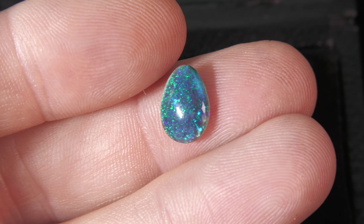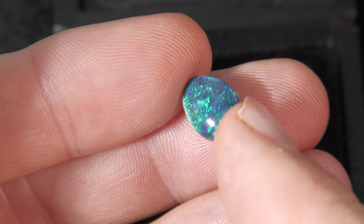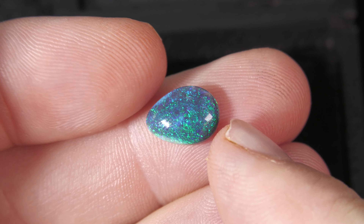Here we have a black opal from Lightning Ridge. Not a doublet, not a triplet, not synthetic opal — it's 100% natural.